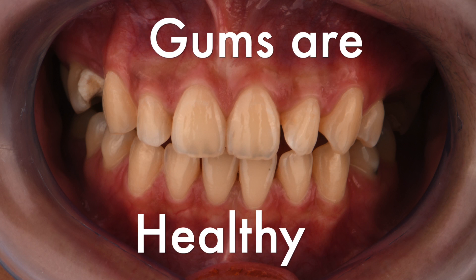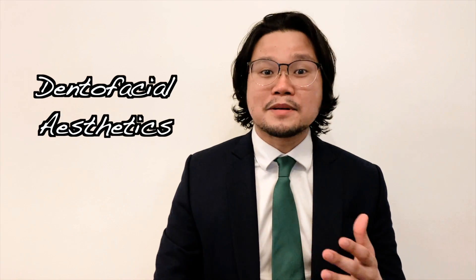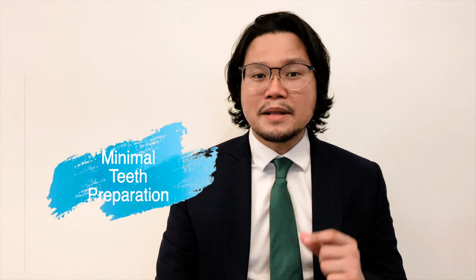We're going to fix everything. The gums are healthy — I like it, there's no infection anymore. Before we start preparation of the teeth for the crowns, veneers, and bridge, we have to make sure the design is perfect — in terms of facial aesthetics, whether it's bulky, and what the size should be. Since the front teeth still look good, we want to make sure our preparation or removal of sound structure is very minimal.